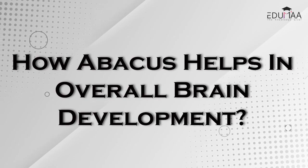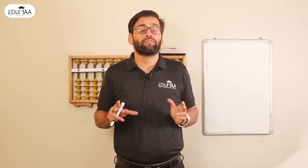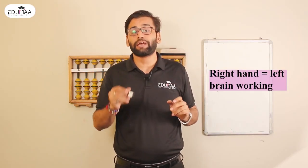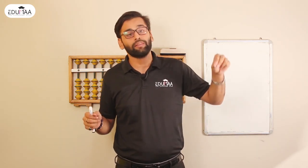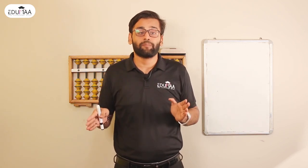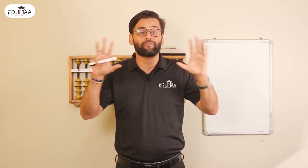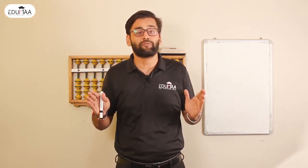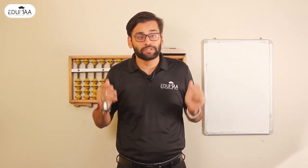How does Abacus help in the overall brain development of the child? While learning Abacus, we make the child work with both hands using different fingers. If a child works with the right hand, the left side of the brain is active; with the left hand, the right side works. In Abacus, the child works with both hands simultaneously, so both sides of the brain are active, accelerating the child's lifelong skills.